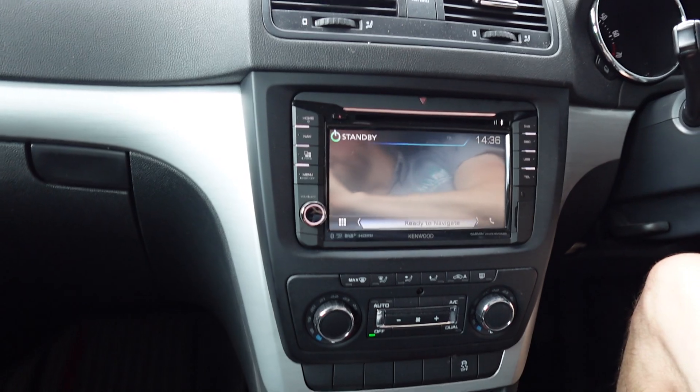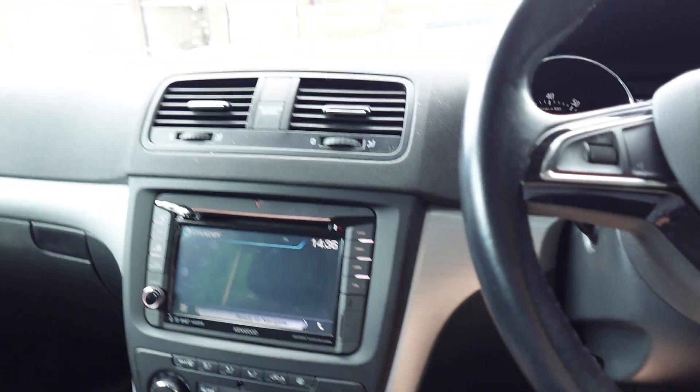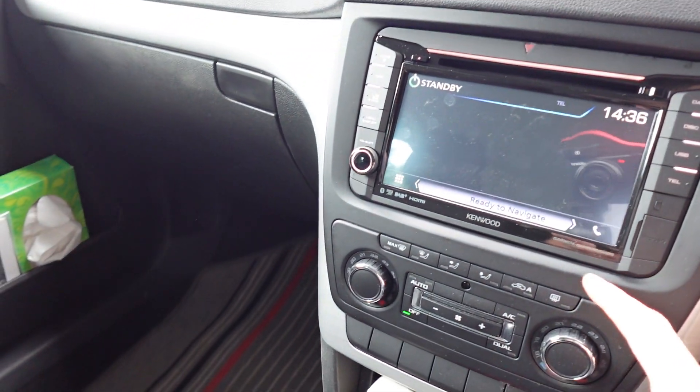This is a solution that Kenwood created bespokely for the VAG platform, so it is literally made from the ground up by Kenwood to go straight into most VAG vehicles, between roughly 2005 and 2012. I'll show you what it looks like, because you'll agree it literally looks like it's meant to be in here.